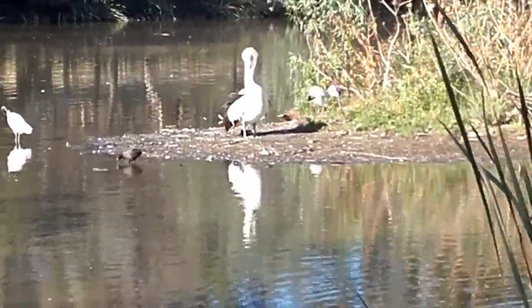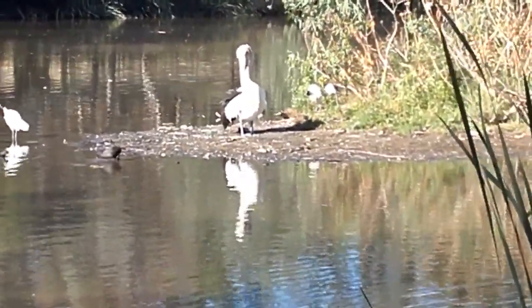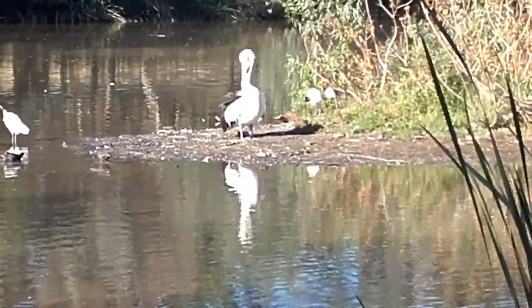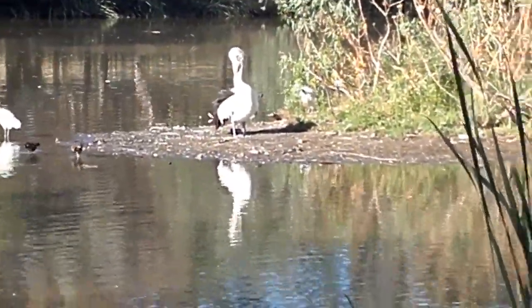I have actually been monitoring the teenage pukekos, which are very, very close to being fully developed now.